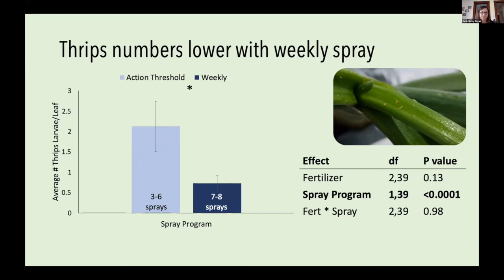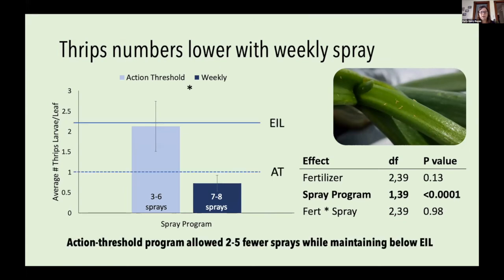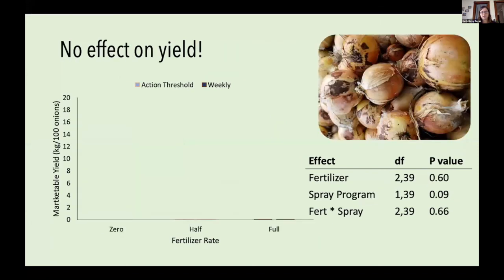However, even in those action threshold plots with greater thrips density, we were still keeping them below the economic injury level. So the action threshold program was still successful, even with more thrips present, and allowed us to use between two and five fewer sprays. This ended up translating to no effect on yield, which confirms we were below the economic injury level throughout the season.